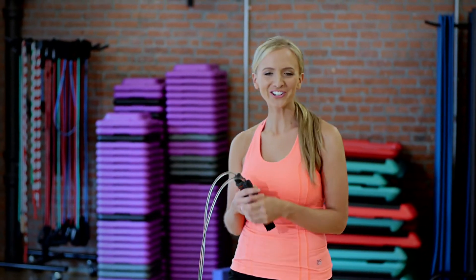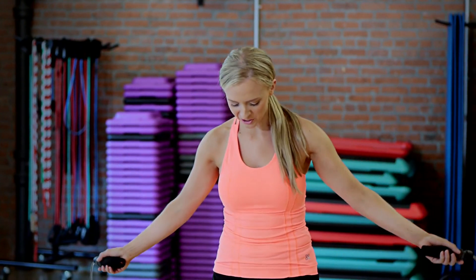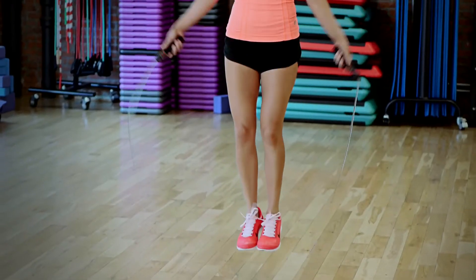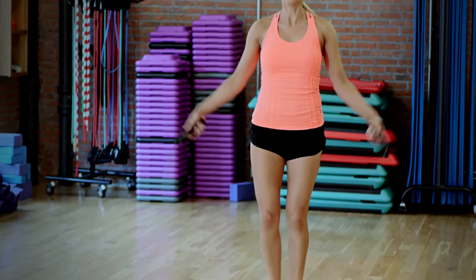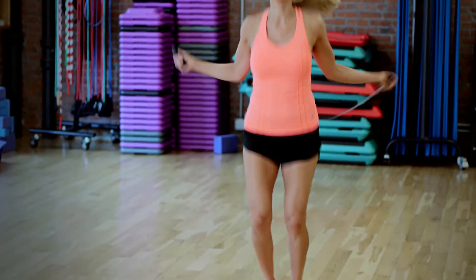To improve your cardiovascular strength and ability, we'll start with the jump rope. Place the jump rope behind you and jump for 30 seconds. If that's all you can do, that's fine — if you can do more, shoot for a minute. Do two reps of 30 seconds, or if you're feeling athletic, two reps of a minute.